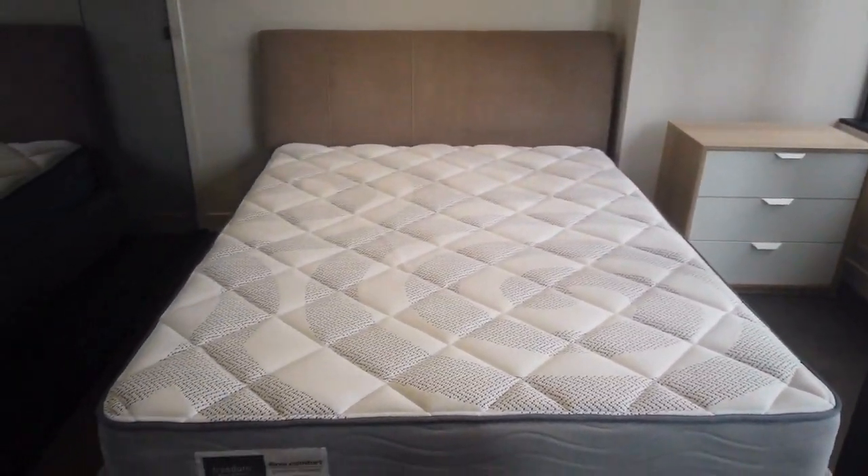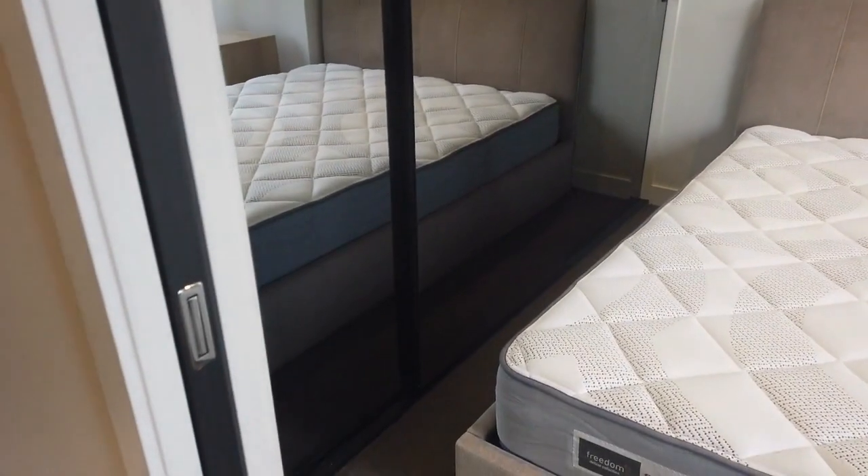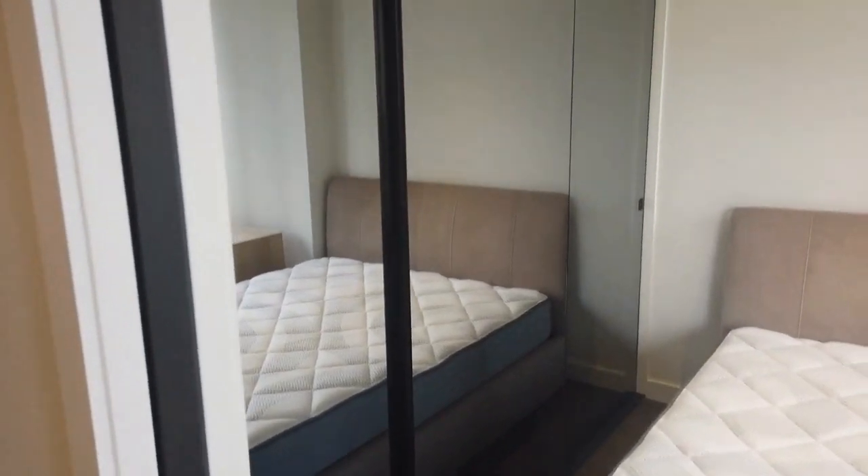The second bedroom comes with a queen-size bed and bedside table, along with another full-size floor-to-ceiling built-in wardrobe.